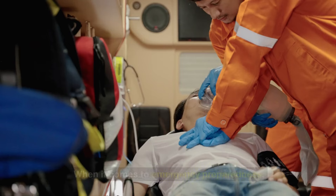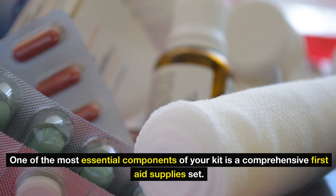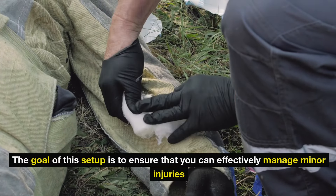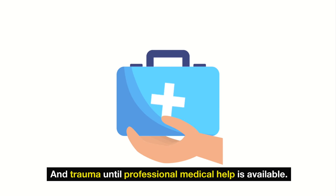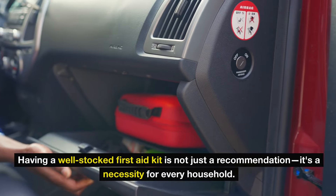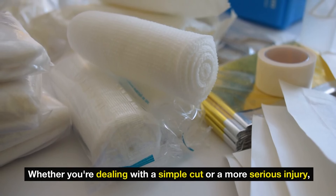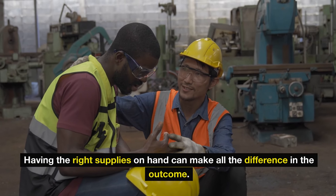Number 6: First Aid supplies. When it comes to emergency preparedness, one of the most essential components of your kit is a comprehensive first aid set. The goal is to ensure that you can effectively manage minor injuries and trauma until professional medical help is available. Having a well-stocked first aid kit is not just a recommendation — it's a necessity for every household. Whether you're dealing with a simple cut or a more serious injury, having the right supplies on hand can make all the difference.